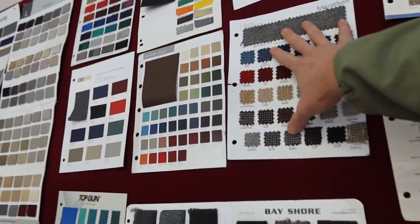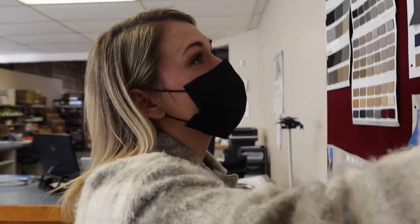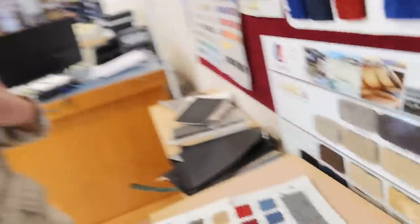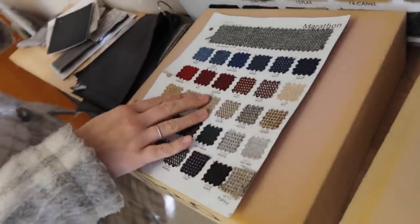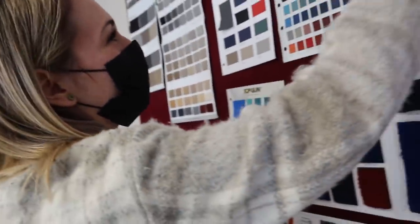Can you use any tweed or is Marathon specifically suited for van walls? Marathon is really good for walls — it has 250,000 double rubs, so it's pretty resilient. A double rub means you can literally rub against it 250,000 times. It doesn't have a whole lot of stretch, maybe a little on the bias, but they're able to contour it on really organically shaped surfaces.